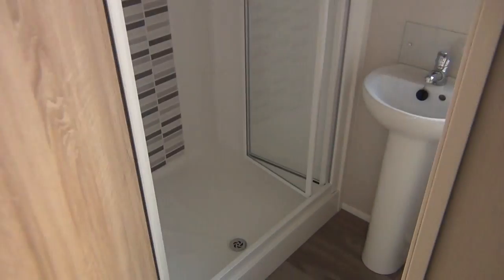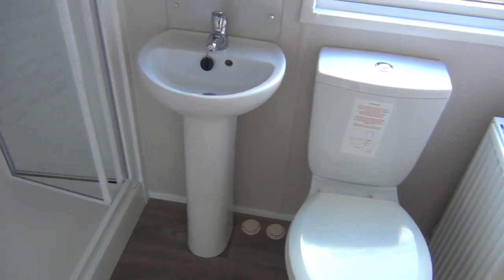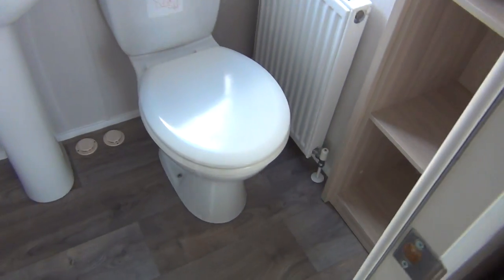Here's your own private bathroom — you can have a shower in there in the middle of the night if you want. There's a wash basin and the toilet there, and some shelf space up there as well.